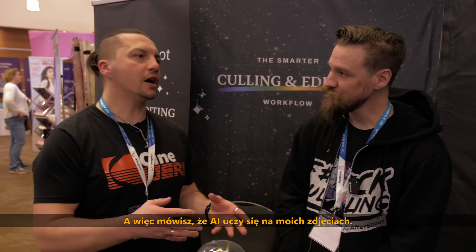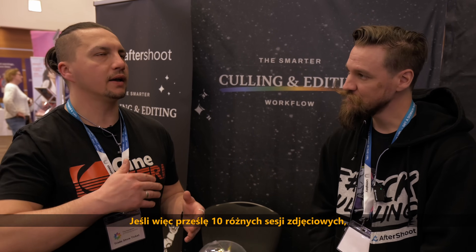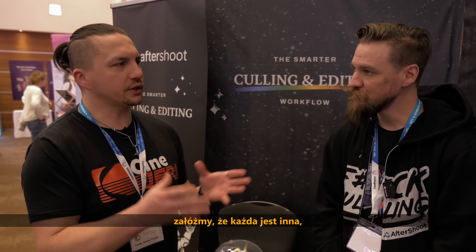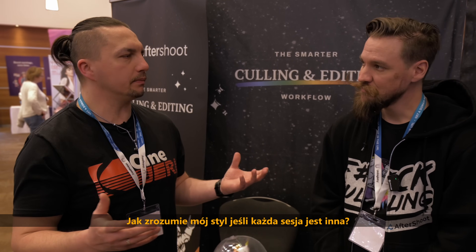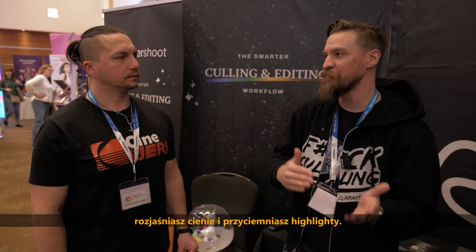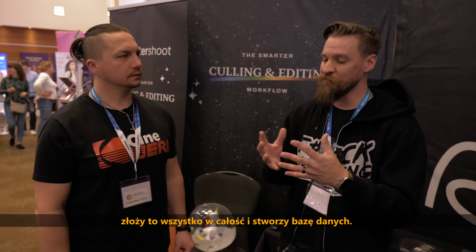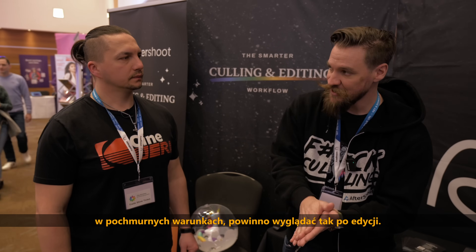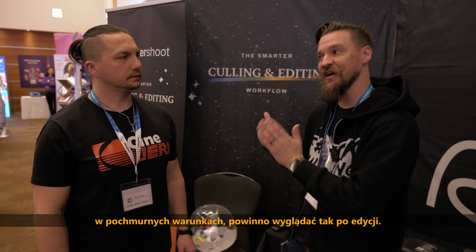So it learns from my photos — if I upload, say, 10 different photoshoots and each one is different, how will it understand my style? It's going to learn the consistent patterns you have as a photographer. For example, in cloudy conditions, you generally white balance a little warmer and bring your shadows up and highlights down. It picks up on all those different things, puts that together, and comes up with its own data set — so it knows when it sees an image in a cloudy condition, it should look like this by the end.